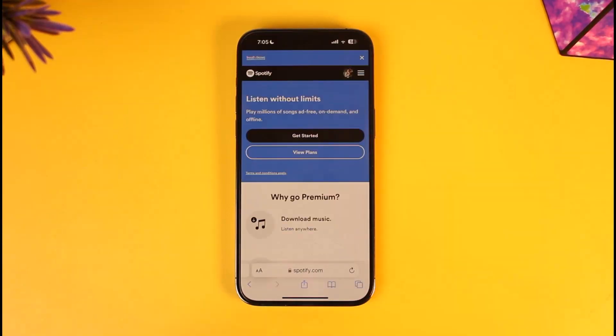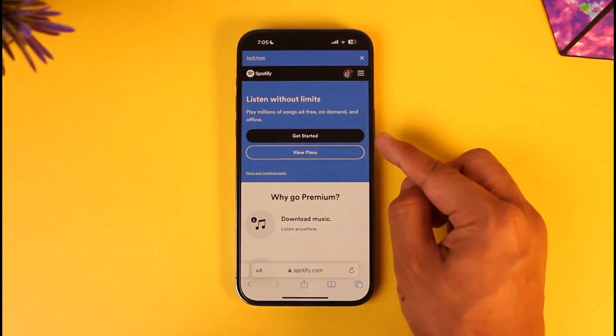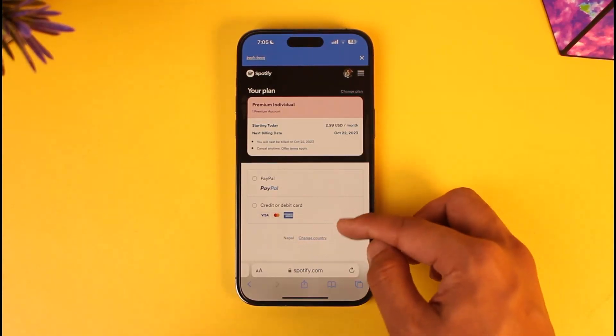Tap on it, and once you tap the Premium option, if you'd like to select a plan, you can tap 'View Plan' or just tap 'Get Started.' The Premium Individual plan is going to be selected by default.